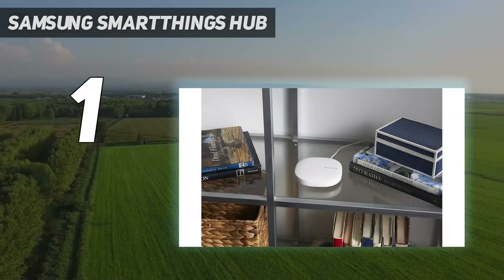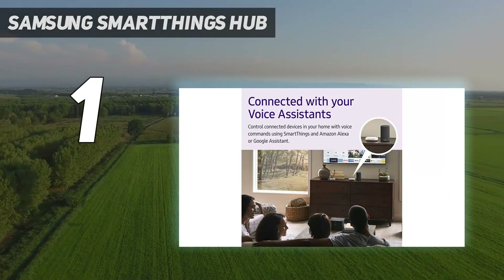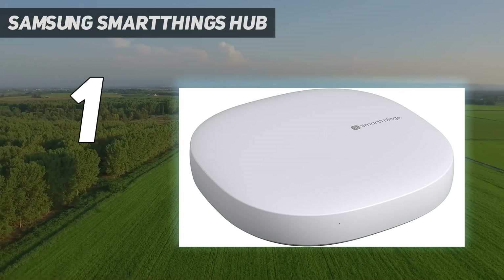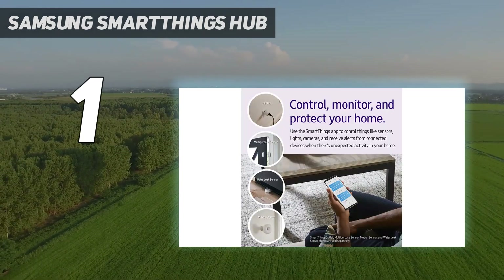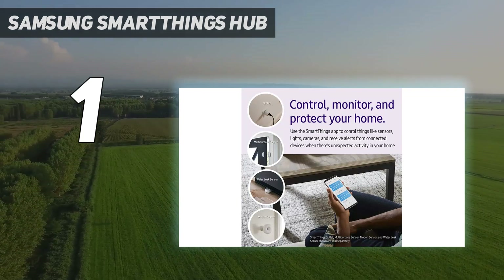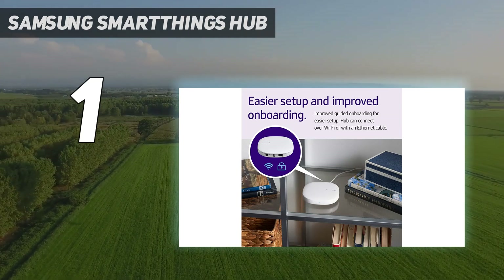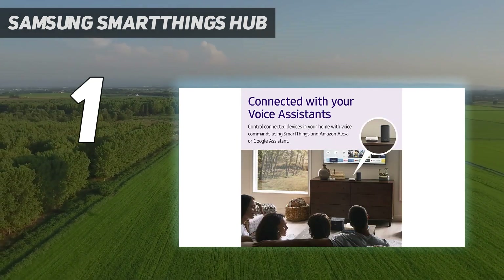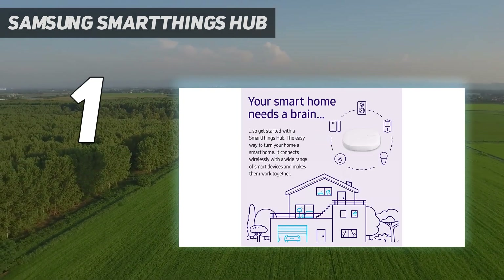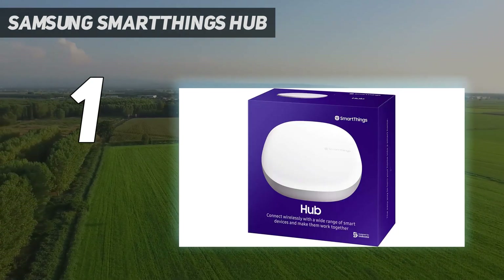And at number 1, Samsung SmartThings Hub is among the best smart home hubs. With so many hubs on the market, what makes the Samsung SmartThings Hub the best one? For starters, the SmartThings Hub is compatible with many devices and systems. Whether you have Samsung products or not, the SmartThings Hub will likely work with what you have. It is also straightforward to set up and use, with an intuitive and user-friendly app, and the hub is small and discreet.